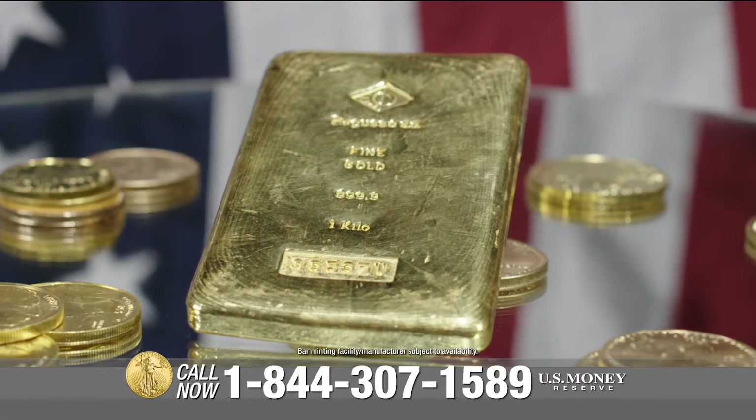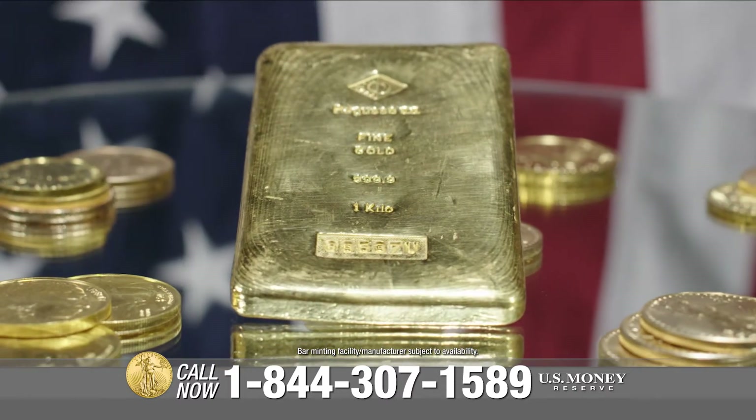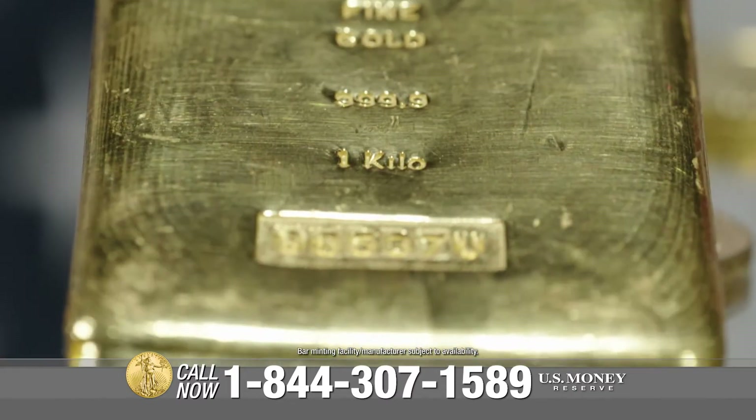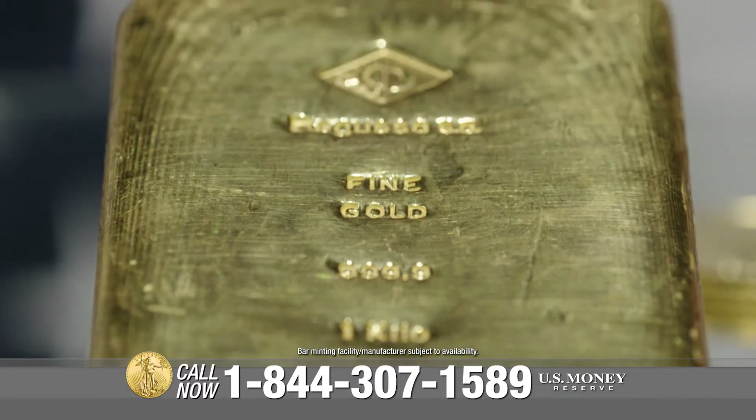Produced at only the most trusted mints around the world, the 1-kilo gold bar boasts 32.5 ounces of .999 pure gold and is a fantastic option for long-term holds and large-volume purchases.